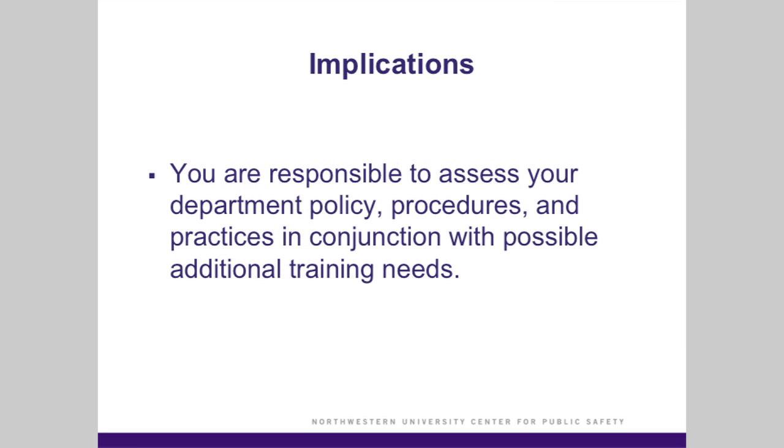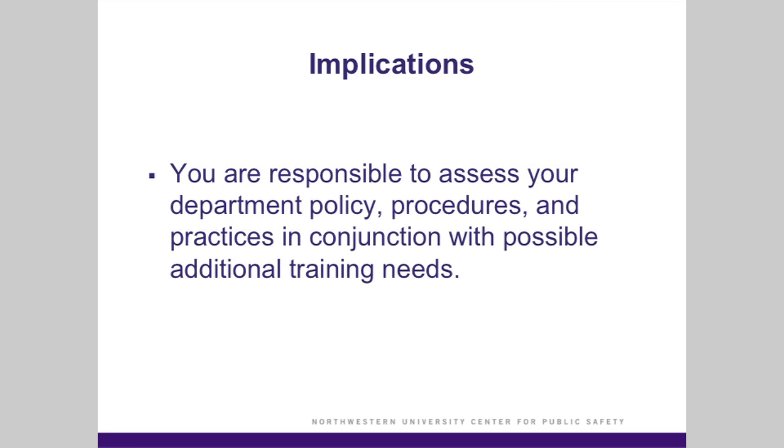Understand that your department is ultimately responsible for assessing and determining your agency's training needs for your officers, as well as policy and procedures which may be applicable for any product or new technology you choose to use. It also may be a good idea to have a legal review conducted independently by your county prosecutor or your city attorney.